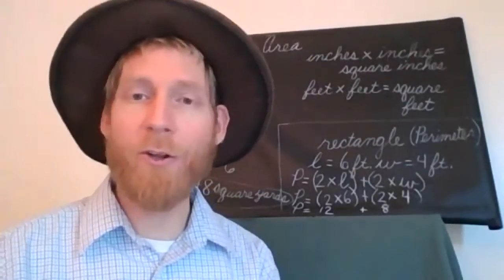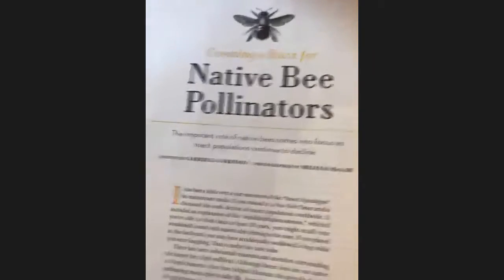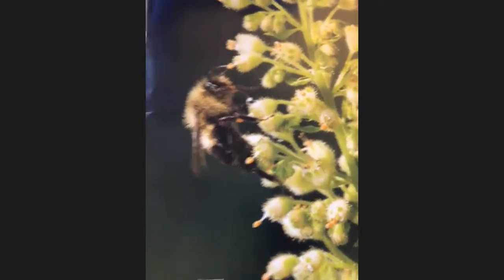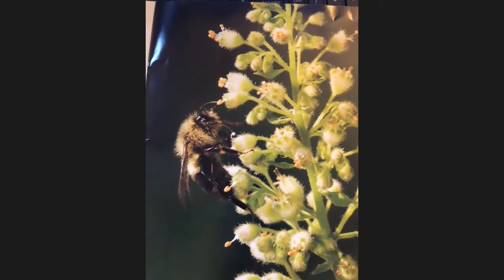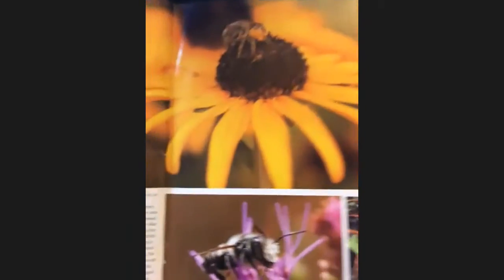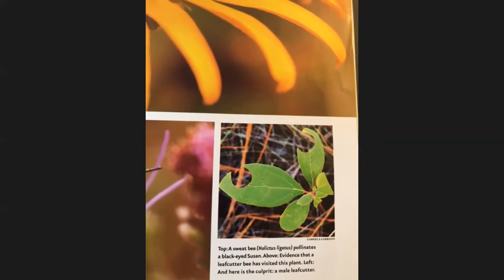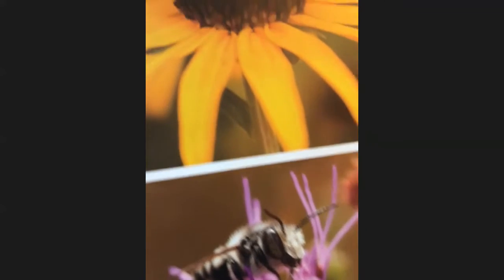I'd like to give you a closer look. The article is called 'Creating a Buzz for Native Bee Pollinators.' You can see there's a picture of a bumblebee right there — it says it's an eastern bumblebee, a very common pollinator, capable of carrying hefty amounts of pollen. We've also got a picture of a sweat bee on a black-eyed Susan, and over here we have what's called a leafcutter bee.